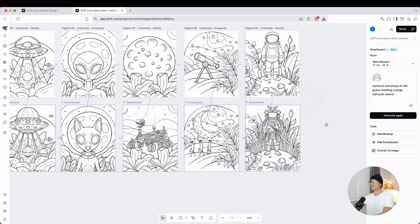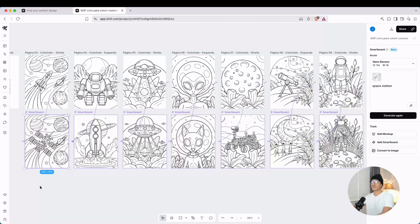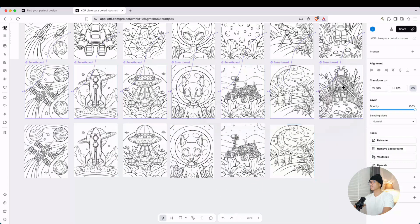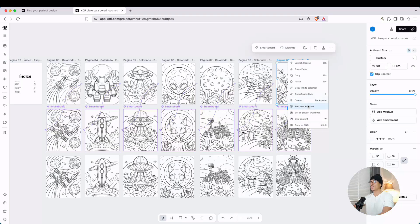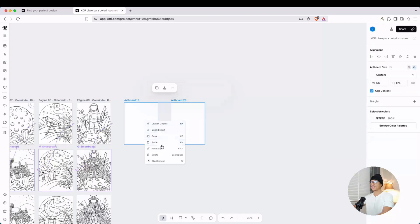We could just keep making these over and over. But for the purposes of this video, once you have all of these, anything with a smart board — what you want to do is turn these into images. Click on the smart board and select 'convert to image.' It'll put the image right there. Do this for all of the smart boards. Then what we're going to do is put all of these into their own art boards. Right-click on an art board and add a new art board. You can select both, duplicate, and then duplicate again.